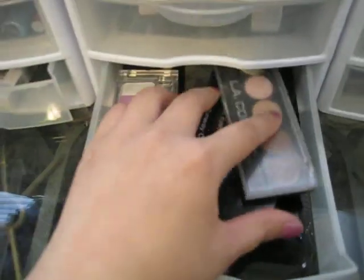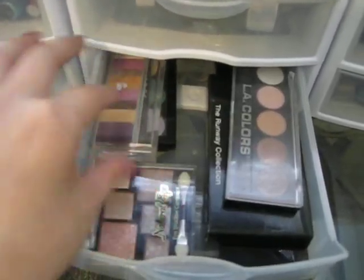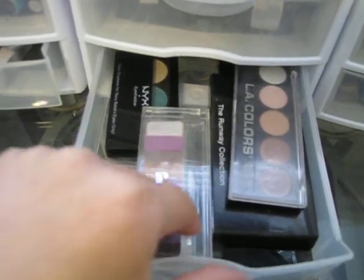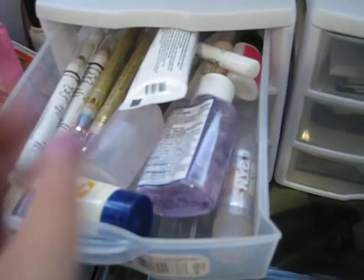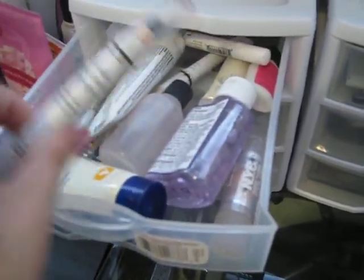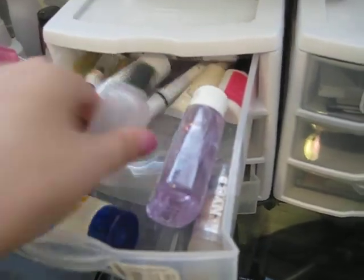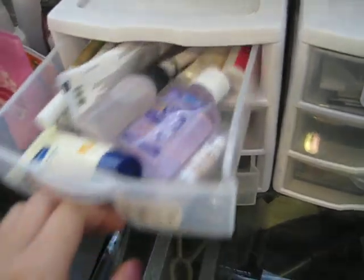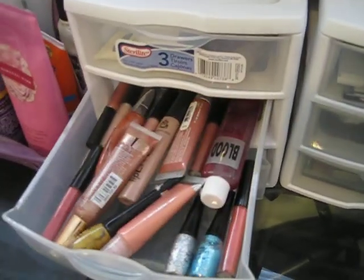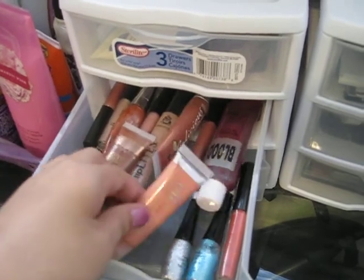Down here are more palettes and NYX from Ulta. And then this one over here is just random stuff — things like NYX jumbo pencils, lotion, hand sanitizer. And then these are just my lip glosses from ELF and Milani.